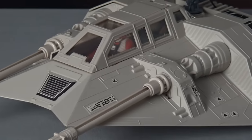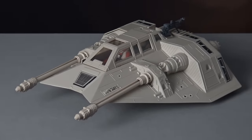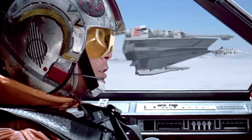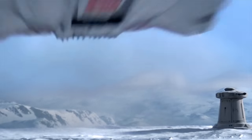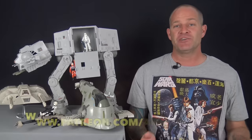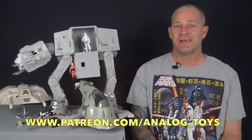Kenner's rendition of the Rebel Snow Speeder is a fantastic toy featuring screen-accurate detail and immense play value, making it truly worthy of the number one slot on this list. So that's our top 10 best vintage Star Wars vehicles — did you agree with our list? Please leave us a comment in the section below, and if you'd like to support the channel further, head over to our Patreon page. I'm Tony from Analog Toys — thank you all for watching, and I'll see you in the next video.